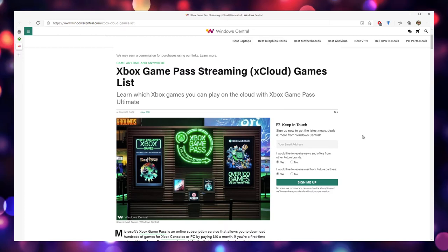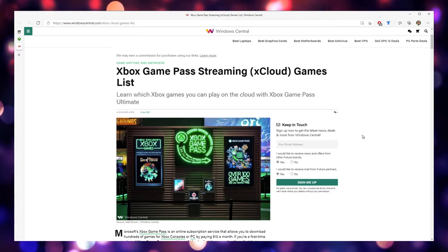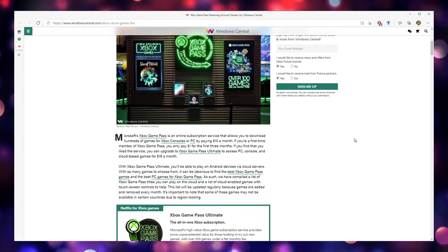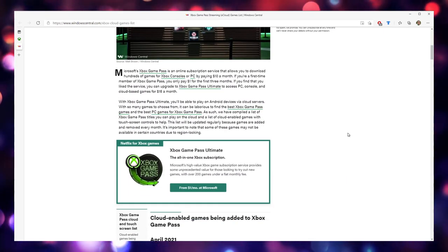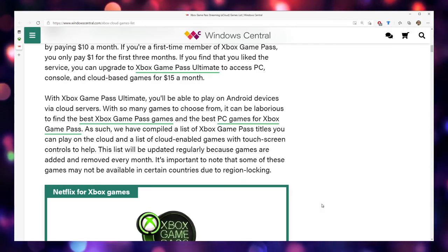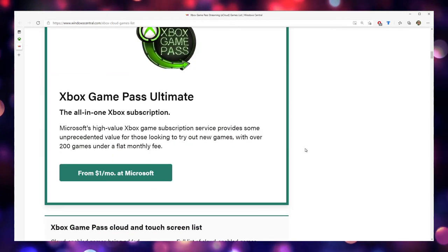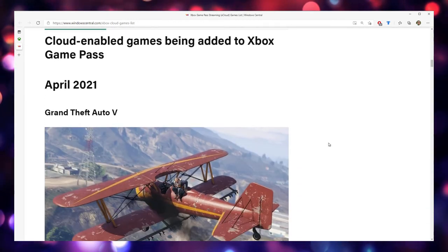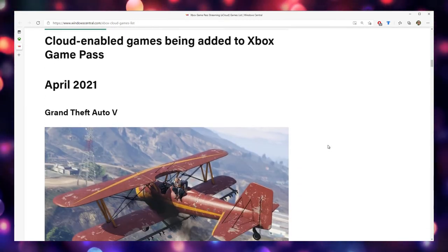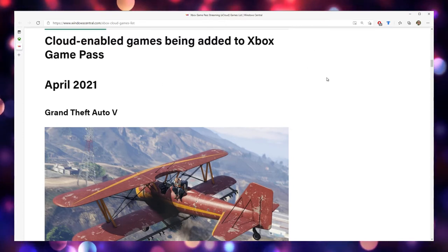I pulled this up from windowscentral.com and I'll post the link in the description below. Here is a list of some of the games that are actually available right now — they've done a really nice list and they're constantly adding things. These are cloud-enabled games that have been added to Xbox Game Pass.